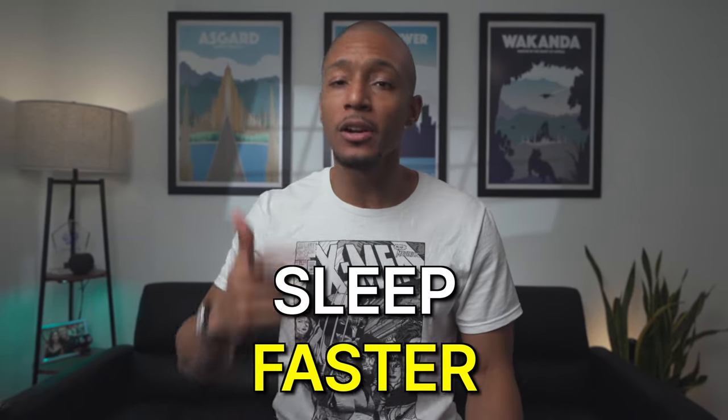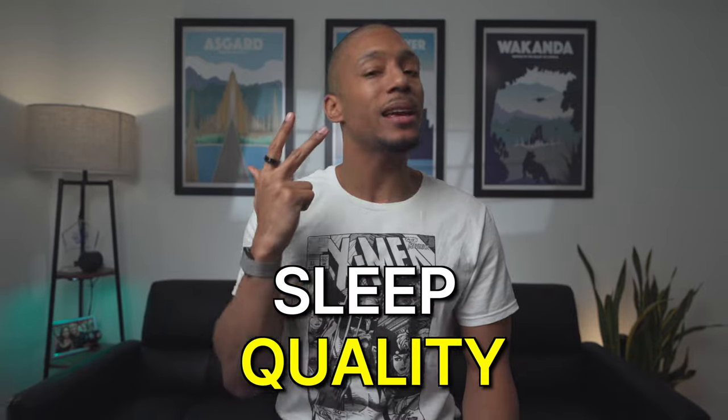Over the last two months, I've been using a device that has surprisingly made me go to sleep faster, get a more quality sleep, and improve the consistency of my sleep schedule.